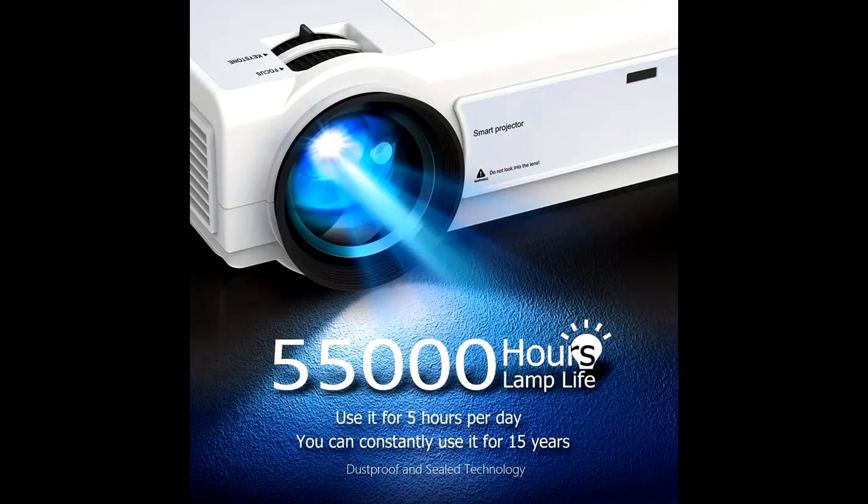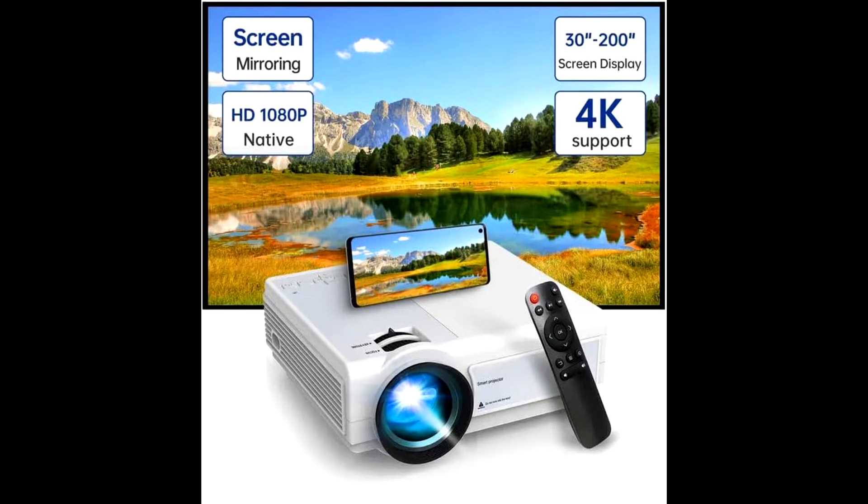Cons: lower ANSI Lumens — not ideal for well-lit or large spaces. Higher cost due to advanced smart features. Sound quality: built-in speakers may not offer the best audio, so external speakers may be needed for a better audio experience. Limited playback time due to battery degradation over time. Periodic software updates required. Troubleshooting issues can occur occasionally.